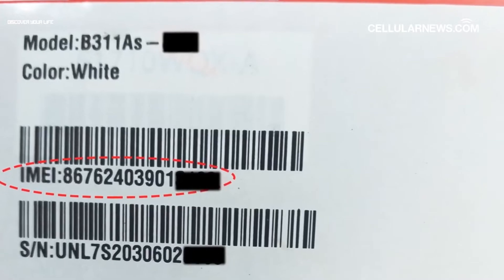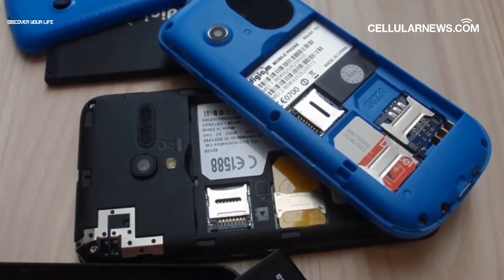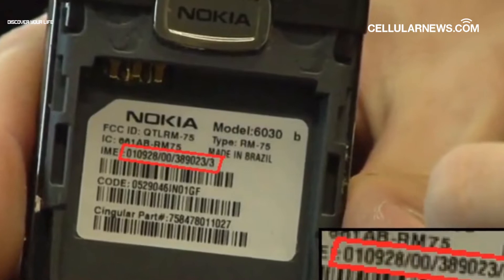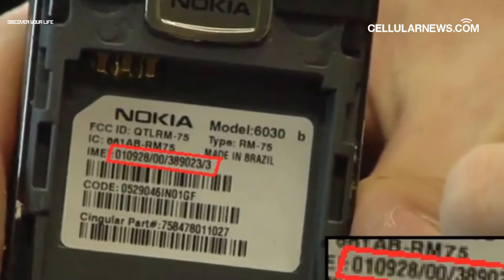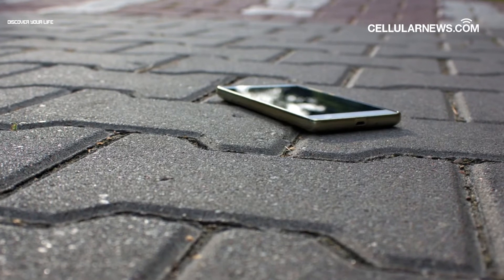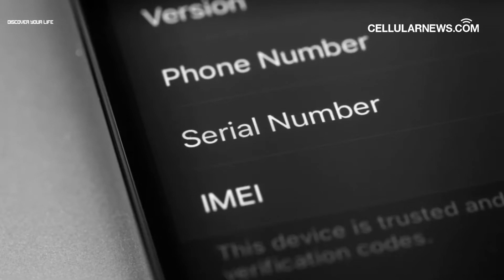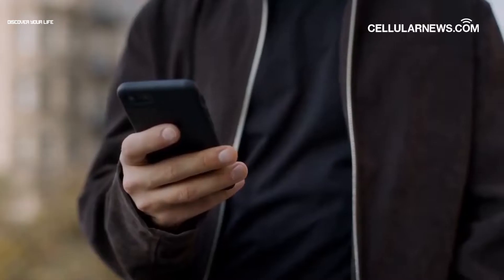One way is to use its IMEI number, short for International Mobile Equipment Identity number. Every phone has this 15-digit number, and it's entirely unique to each device. In this video, we will show you all the ways you can easily find your lost or stolen Android phone using just your IMEI number, so keep watching!